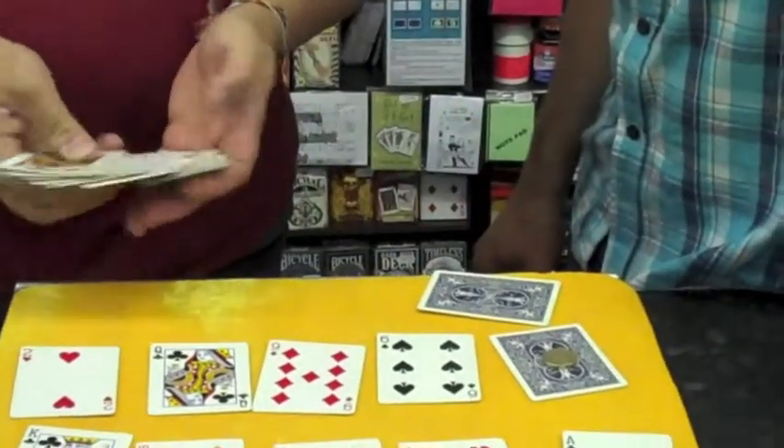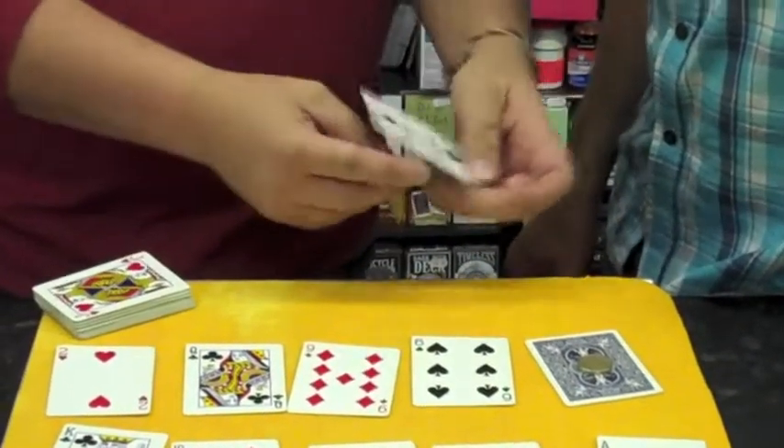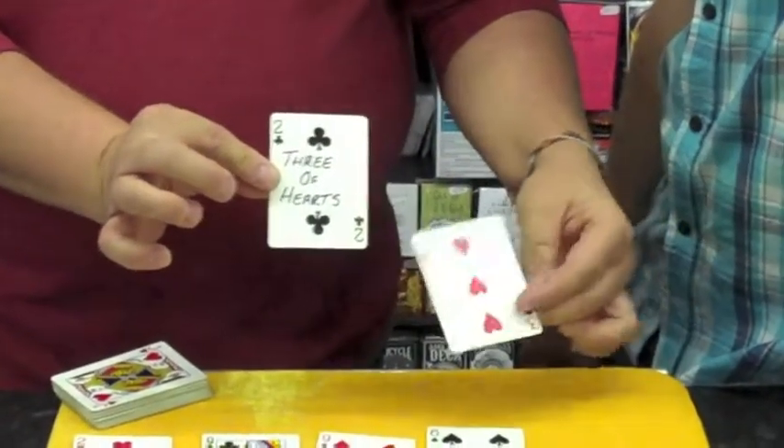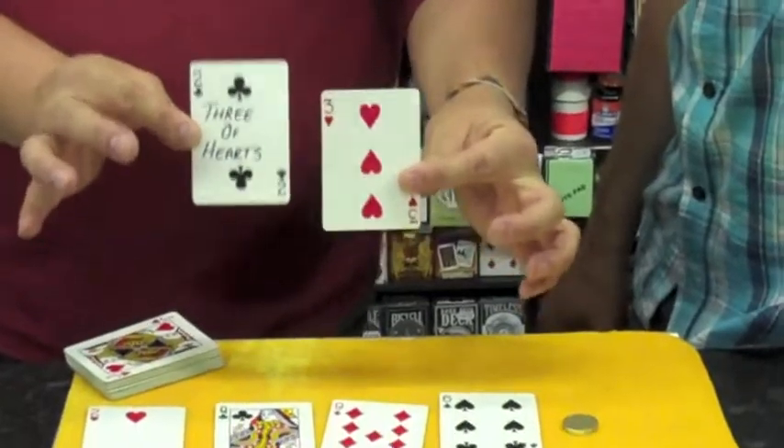Take the card out. And if we look at the card, on the card is written: three of hearts. And if we look at the card that is selected underneath the coin, it matches perfectly. Three of hearts.